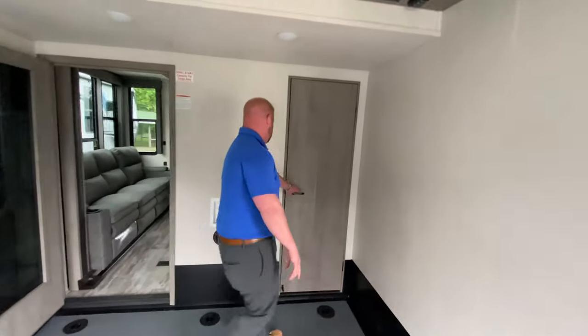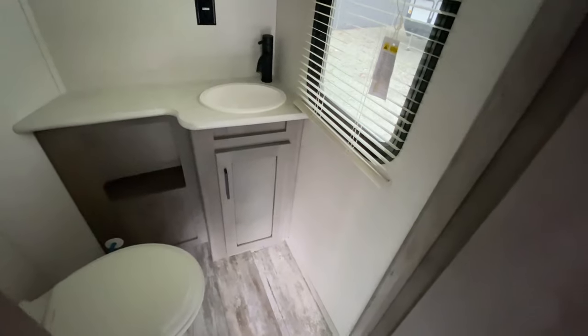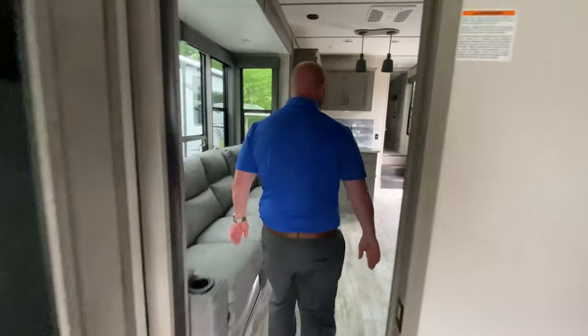You do have a nice half bath inside of there. Washer-dryer hookup. And then we'll step into the living area.